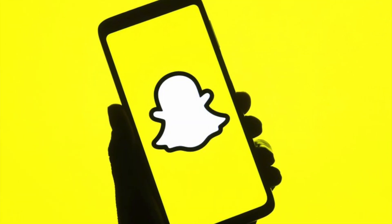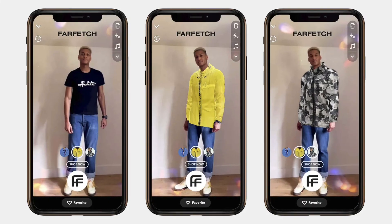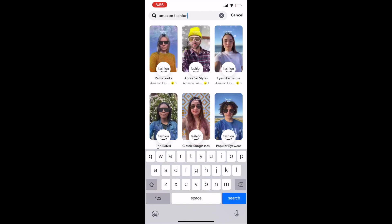Many of us already know that Snapchat has been using augmented reality to help people virtually try on clothes for quite some time, but now they've teamed up with Amazon Fashion to give users the ability to try on glasses via a Snapchat lens.